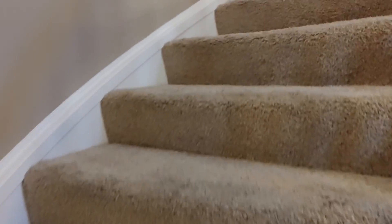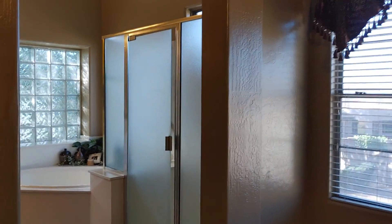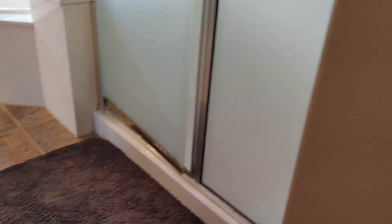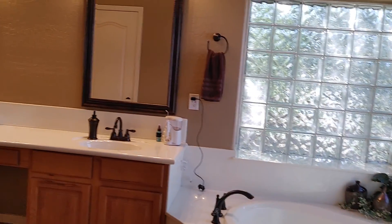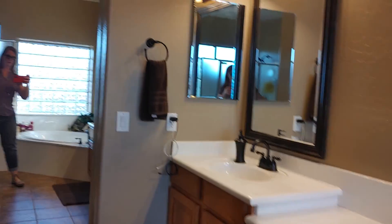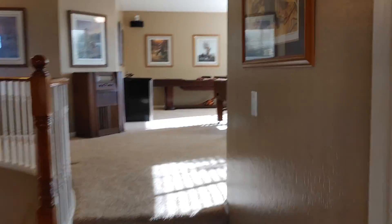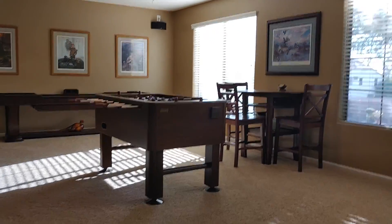We're gonna go upstairs. Game room loft.